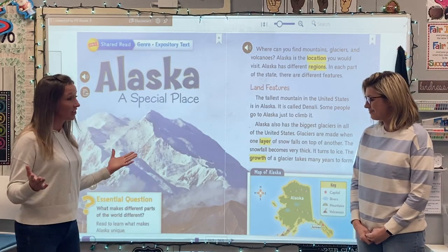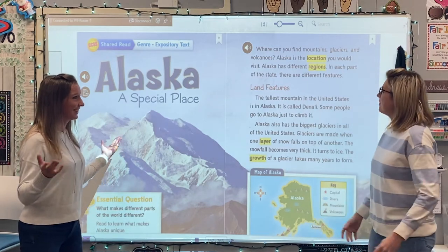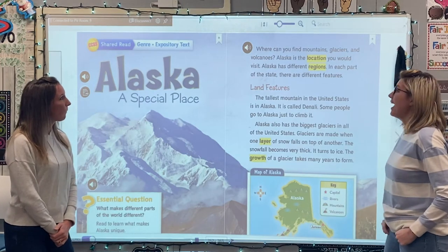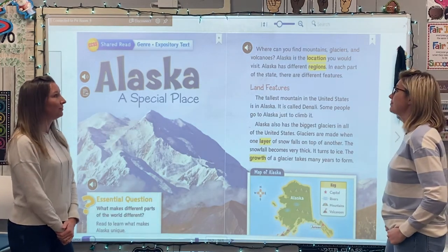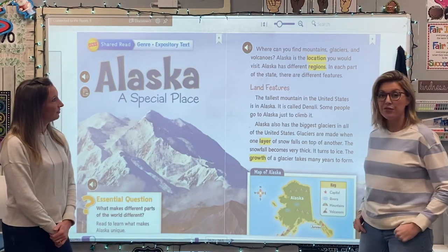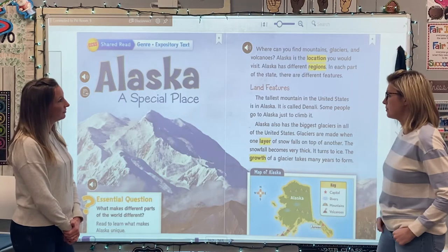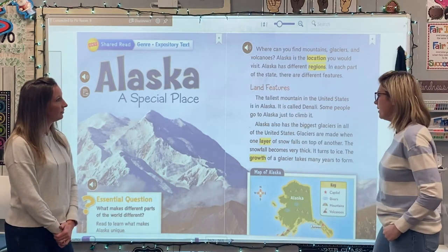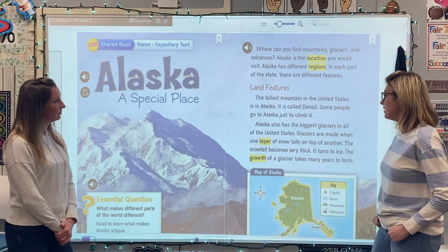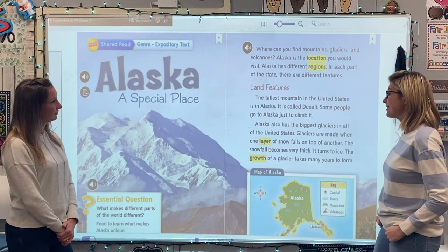So let's go ahead and get started. It starts on your side, so I think you should read first. Where can you find mountains, glaciers, and volcanoes? Alaska is the location you would visit. Alaska has different regions. In each part of the state, there are different features. Land features. The tallest mountain in the United States is in Alaska. It is called Denali. Some people go to Alaska just to climb it.